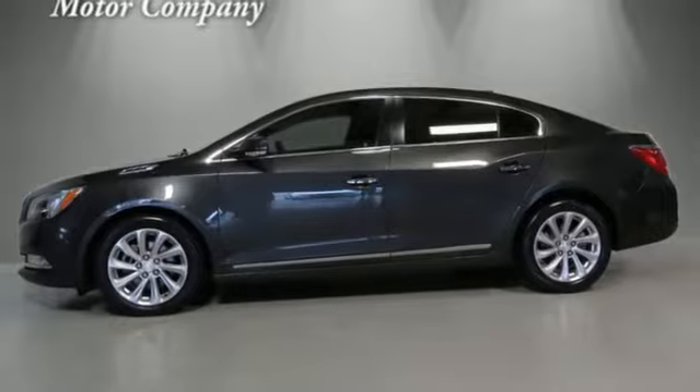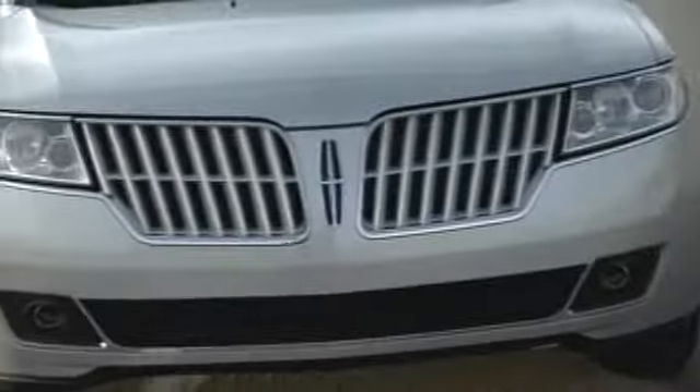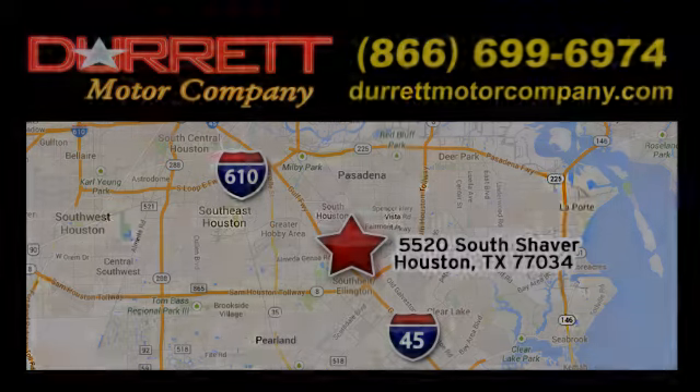The time is now. See it for yourself today. We offer superior vehicles — come and see for yourself. We are easy to find at 5520 South Shaver, one half mile east of the Gulf Freeway, exit 34.